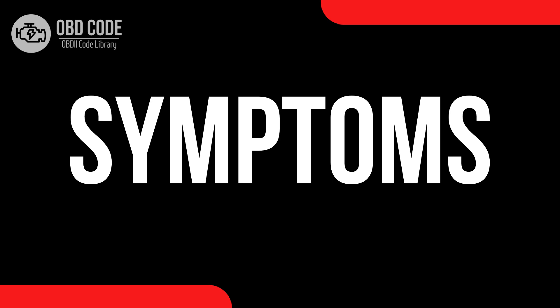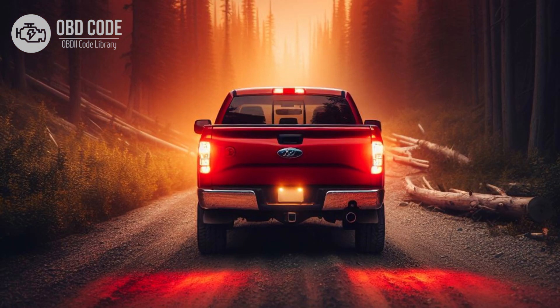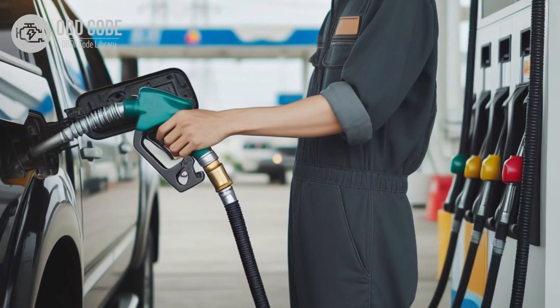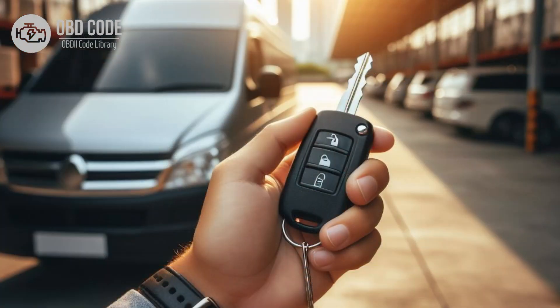Code symptoms P0697: 1. Check engine light illuminated on the dashboard. 2. Engine may run in a reduced power or limp mode to prevent potential damage. 3. Decreased fuel efficiency. 4. Engine hesitation or stalling. 5. Vehicle may fail to start or have difficulty starting.